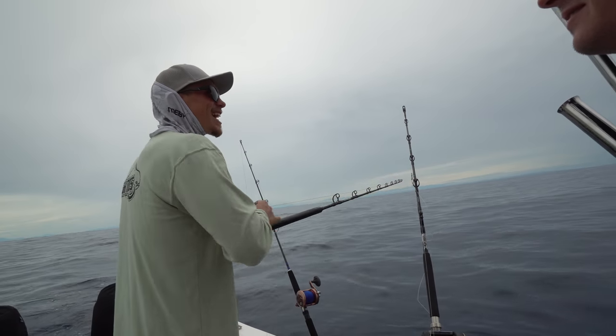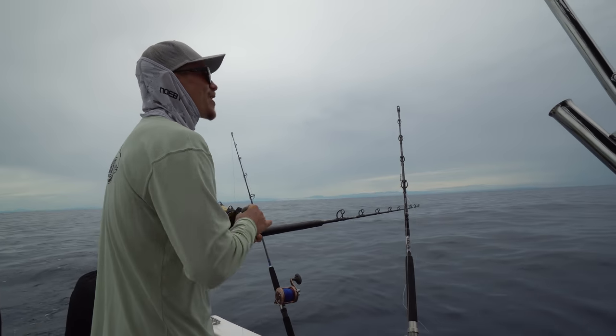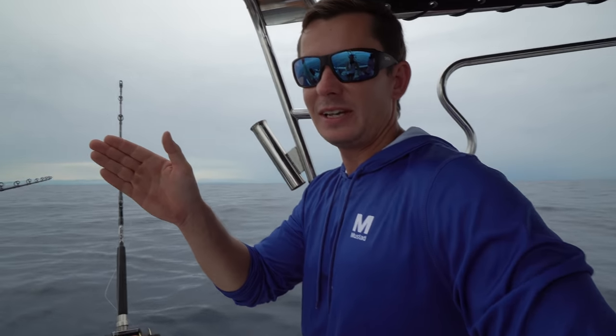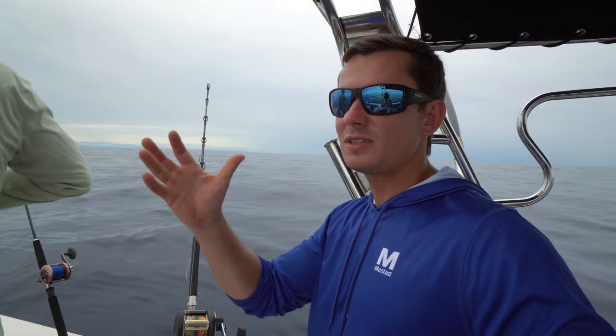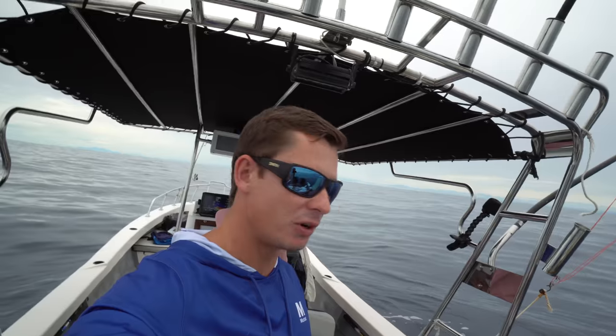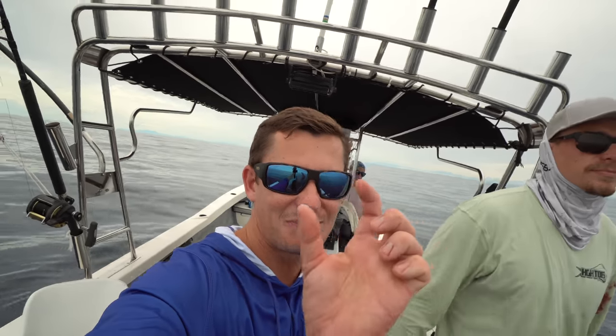What you said there is a big challenge — you don't know what it's going to be. You feel him eat and you're like, if it's a cubera I could stop him right now. Marlin will slash his bait, kill it — and they don't have teeth. Billfish and a lot of pelagic fish have to eat things head first, so he's got to orientate that bonita to swallow it head first. A cubera will grab it wherever he can, munch on it, and swallow it.